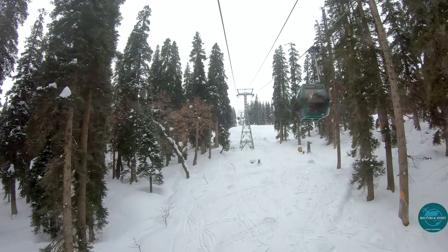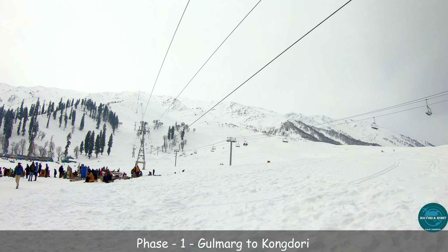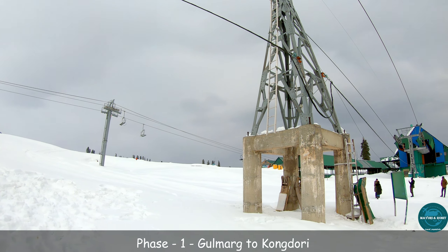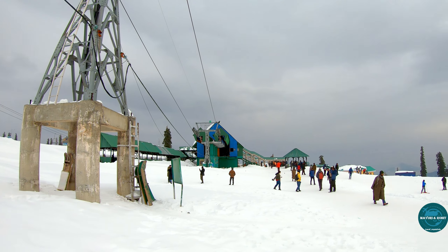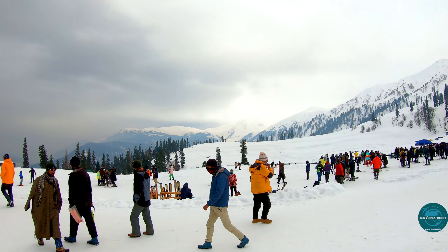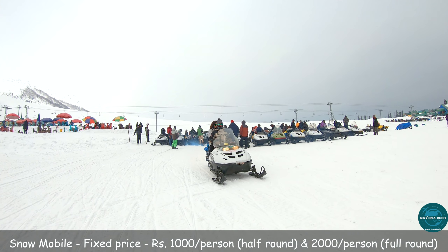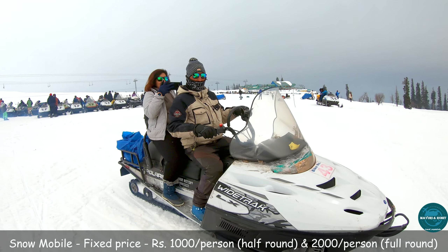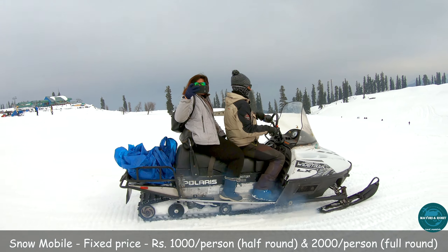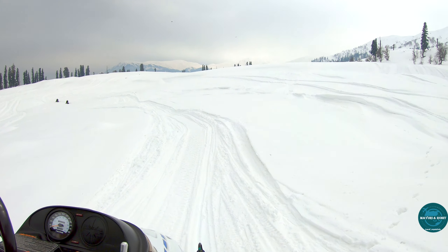While going to phase 1, the cable car takes us to scenic views of mountains and valleys. The first phase is at Kongdori, a bowl-shaped area that lies between Gulmarg and the summit on the Upper Watt mountain range. The elevation is 8,500 feet, and the second leg of the ride takes us to the Upper Watt mountain top lying at a height of 13,500 feet. One can enjoy the magnificent views of the Nanda Devi peak and Pir Panjal range along the way. The ride from Gulmarg to Kongdori takes around 10 minutes, and Kongdori to Upper Watt takes about 12 minutes.